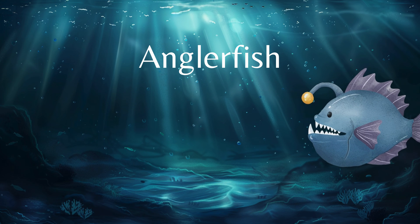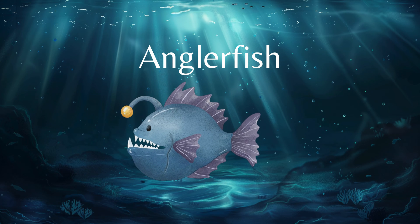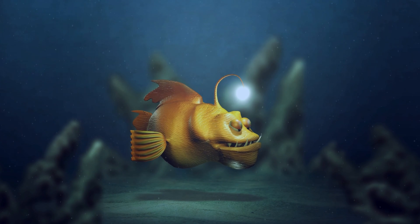Next up is the anglerfish, a fish that fishes. It uses the stick on its head as a lure. Isn't that weird?